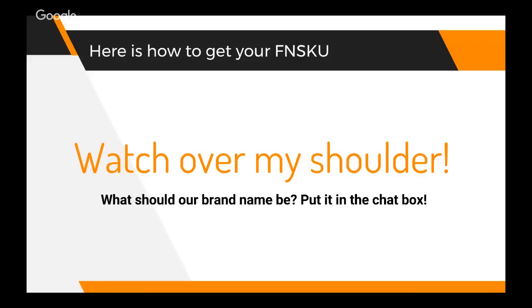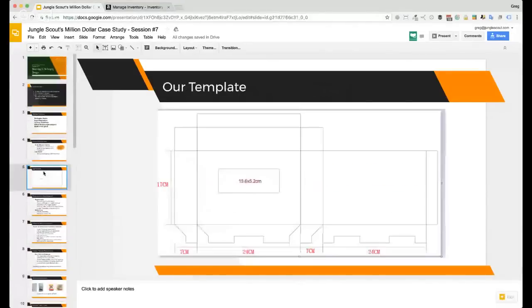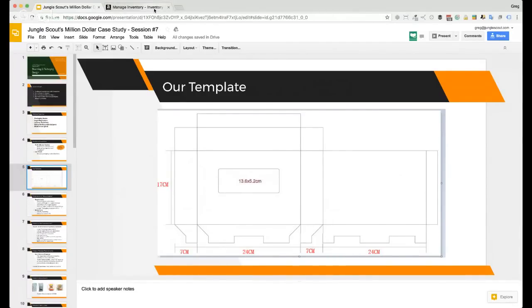So our next thing to figure out is we need to get the FNSKU that I've been talking about from our Amazon account. Inside my Amazon Seller Central account, I'm going to show you how to get the FNSKU out. If you go to Inventory, Manage Inventory, you can click 'Add a Product.'